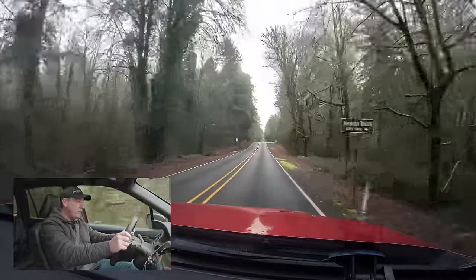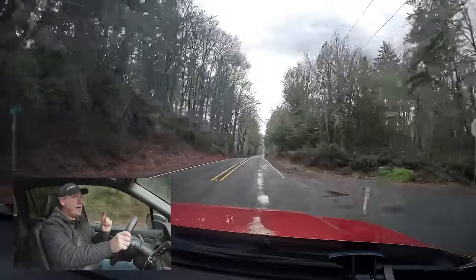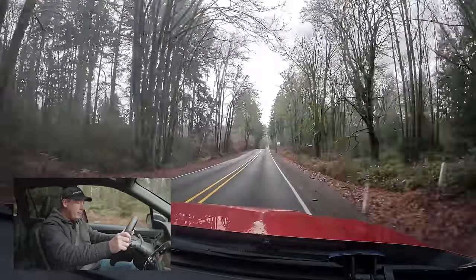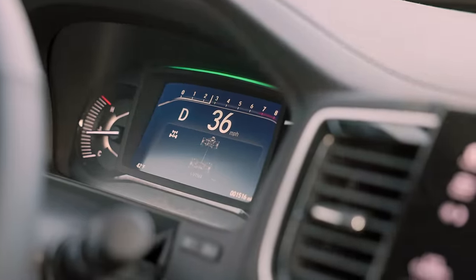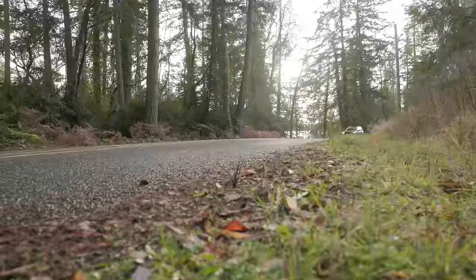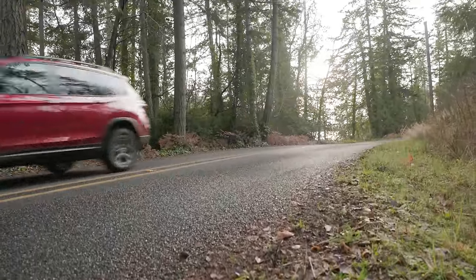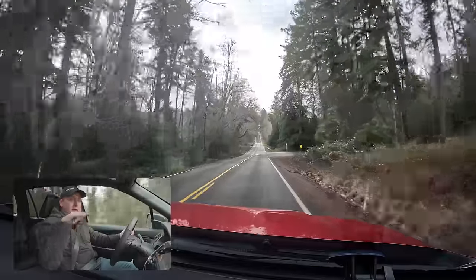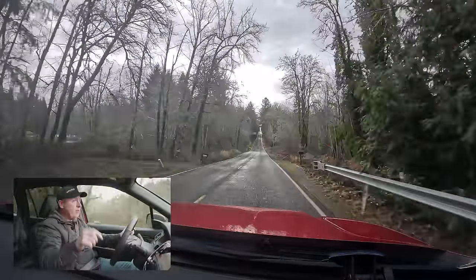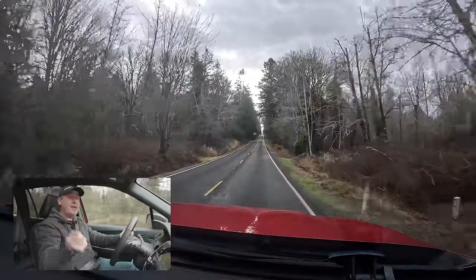Adding more throttle — yep, still got plenty of power. Going very slow with a lot of power gives equal power front to back, but at high speed it keeps more power to the front, helping with stability because it's pulling the vehicle along. Pushing a lot of power to the back can get a little squirrely. That's one of the biggest differences between the iVTM4 system in the Hondas and the SH all-wheel drive system in the Acuras.